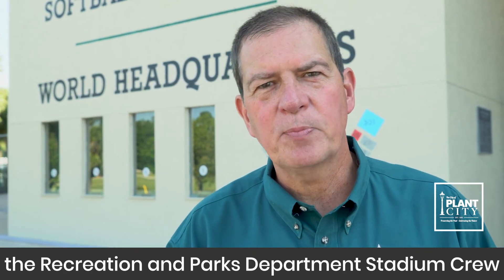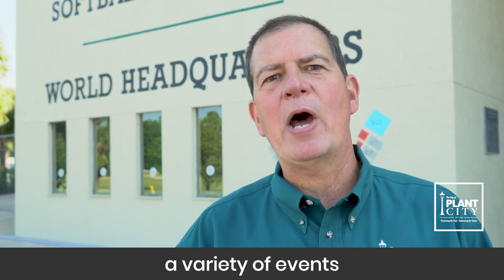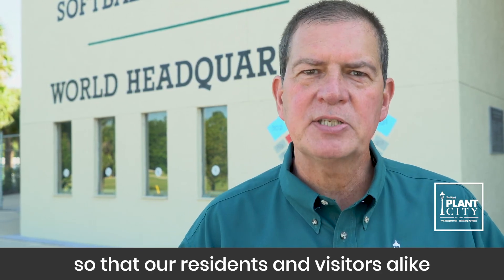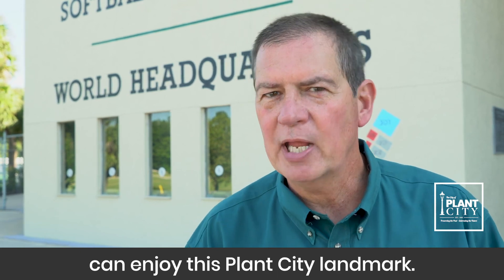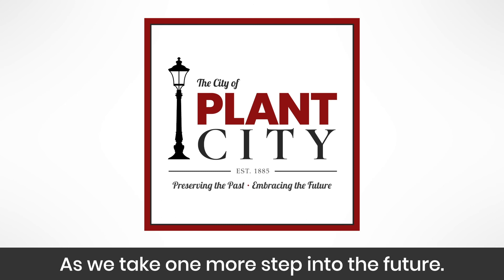The Recreation and Parks Department stadium crew works hard throughout the year to support a variety of events so that our residents and visitors alike can enjoy this Plant City landmark as we take one more step into the future.